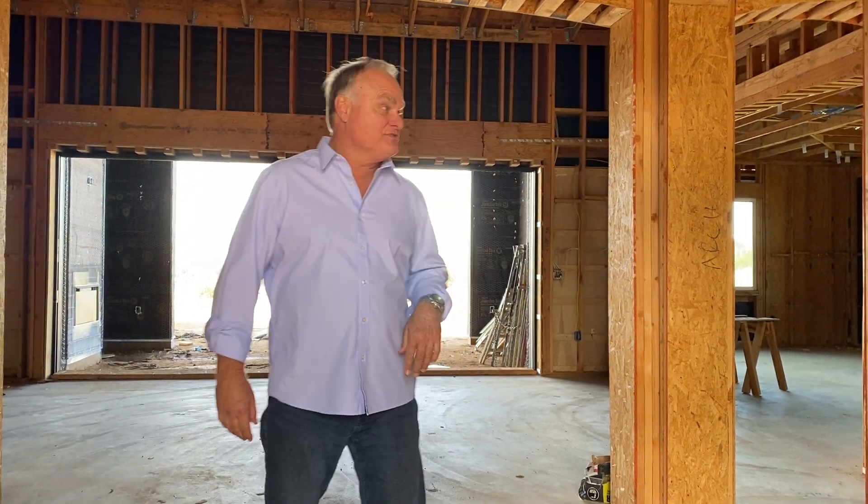Hi everybody, Don Dow with 3D Realty. I'm in the Glen Oaks Wine Country area of Temecula. Come on through, I'll show you what we're doing.